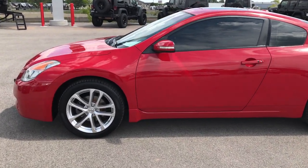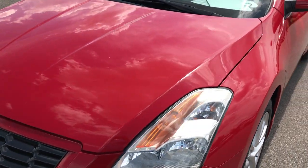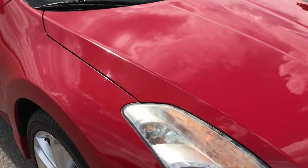This is stock number 9013A, a 2009 Nissan Altima two-door coupe. This vehicle has the 3.5 liter dual overhead cam V6 motor, which pumps out 270 horsepower.